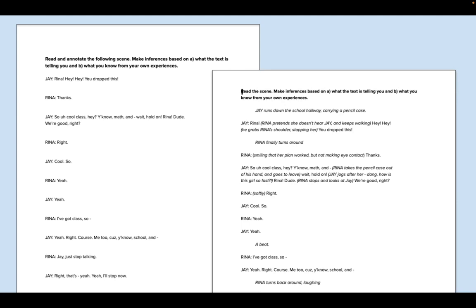I also did an assignment where I'd give students a scene stripped of any stage directions, and they had to make inferences based on what the author was telling them and what they knew from their own experience. We discussed that, then I gave them the same scene with stage directions so they could see if they were correct. Then we'd do assignments where they change the stage directions to change the meaning in the scene — students always really liked that one.